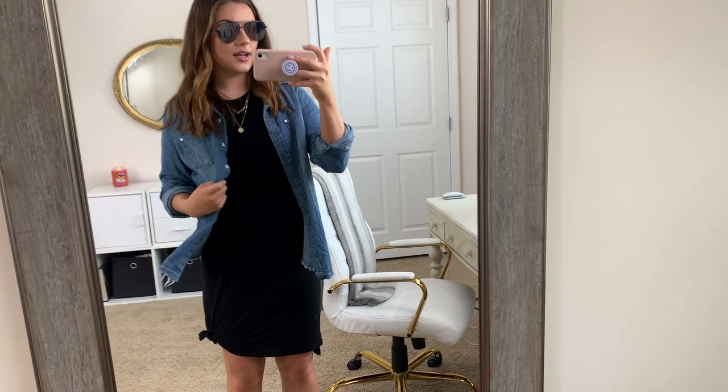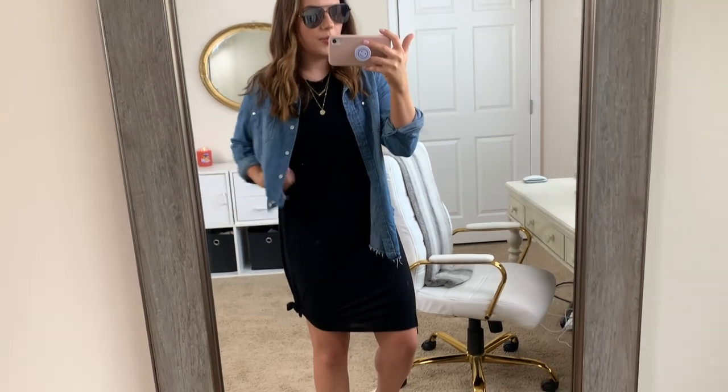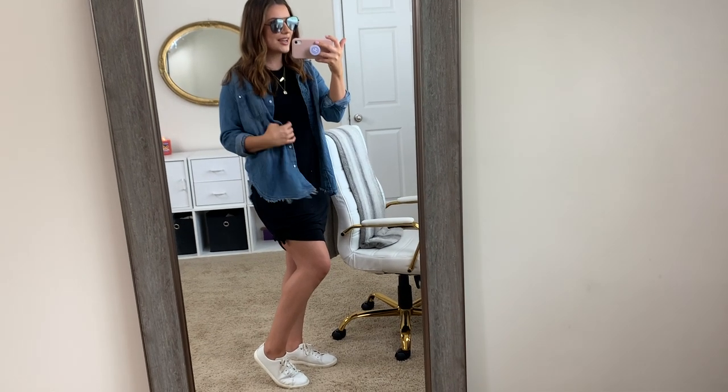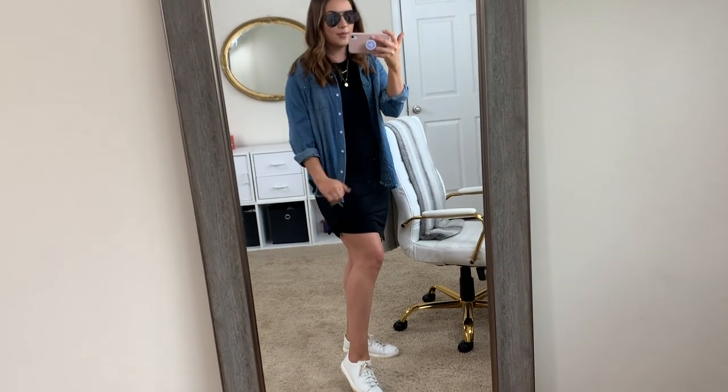This next look is very similar. I have a chambray top from Target — they have similar ones everywhere. All I did was roll the sleeves to give it a little flair. It's a little bit oversized. I like the look of this because it still gives you a slimming effect and a little bit of shape, and I just paired it with a really basic white sneaker and the same sunglasses. Just a tiny bit different items make it look so different — a denim jacket versus a chambray top and leopard sneakers versus white sneakers make it look like a full new outfit.